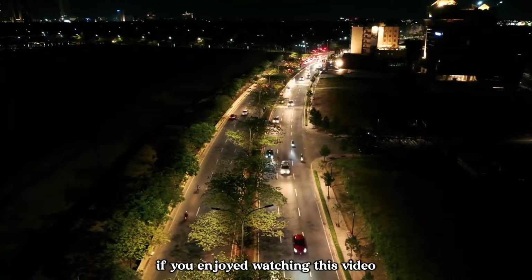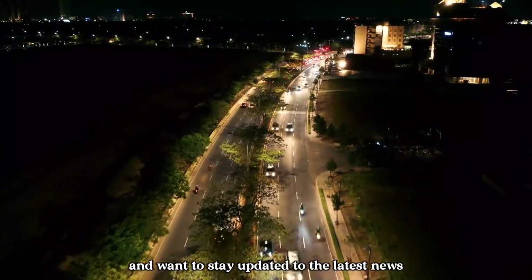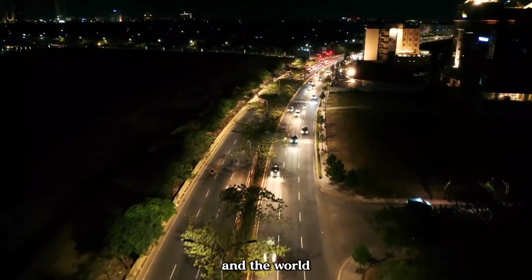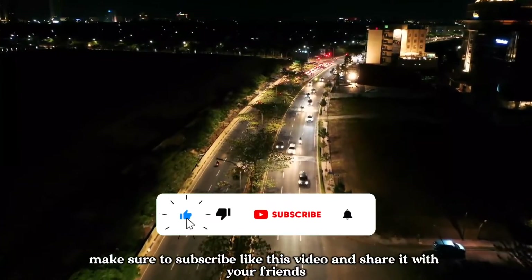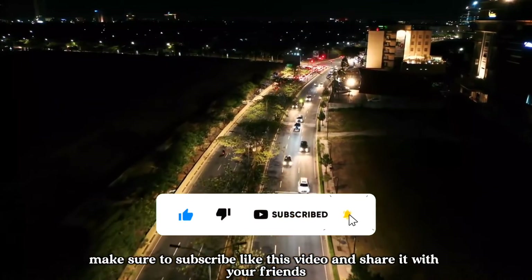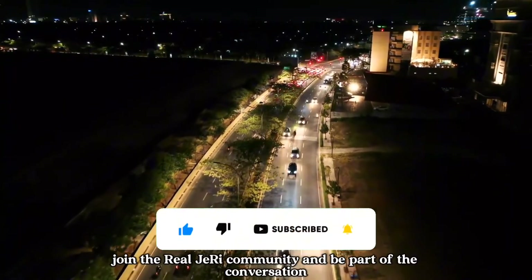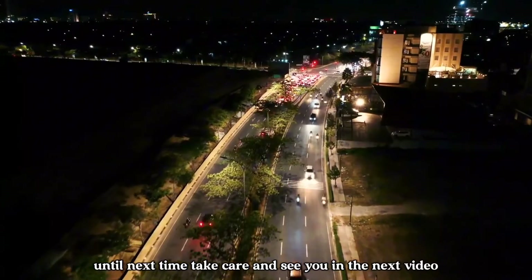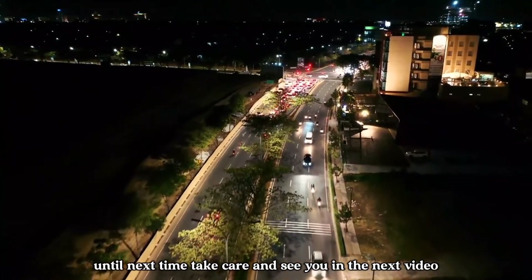If you enjoyed watching this video and want to stay updated on the latest news and development projects across Africa and the world, make sure to subscribe, like this video and share it with your friends. Join the RealJerry community and be part of the conversation. Until next time, take care and see you in the next video.